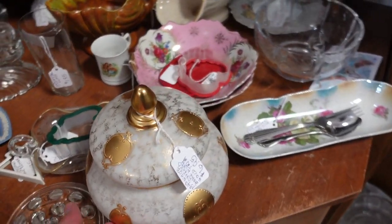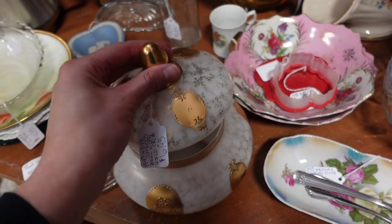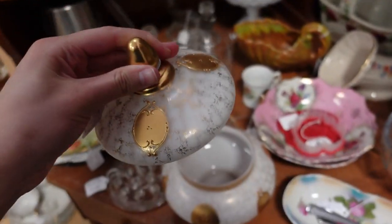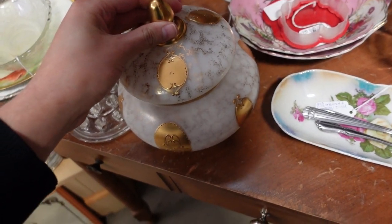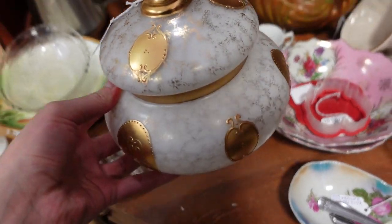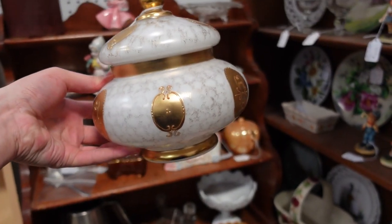I just spotted this — it is only $7.00. Look at this. It is this opalescent white milky glass. I'm going to go ahead and pick this up for $7.00. I think that is really cool and I like the gold on it. Isn't that pretty?